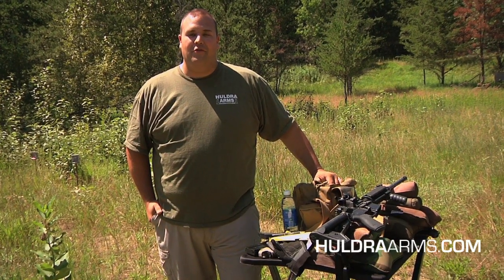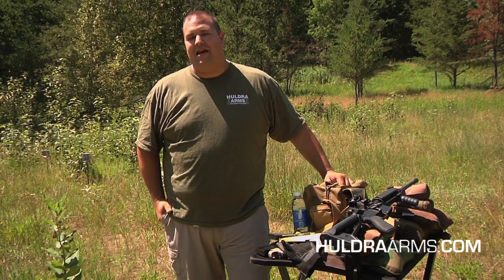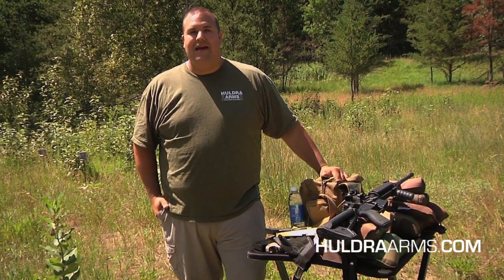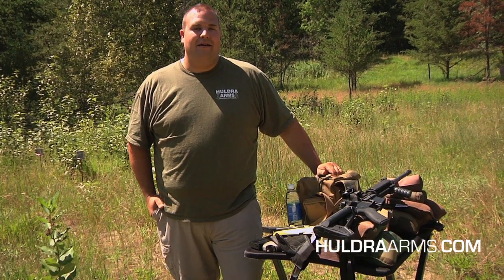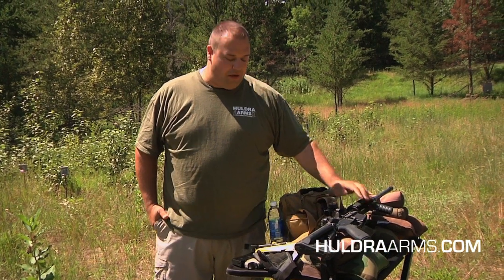Hello and welcome to another episode of the Huldra Arms 545 Endurance and Torture Test. My name is Dave and I'm on the Huldra Arms shooting team sponsored by Mills Fleet Farm. Today we're at the Northern Command Training Center, a secret undisclosed training location in northern Minnesota, to put some more rounds on the 545 carbine.